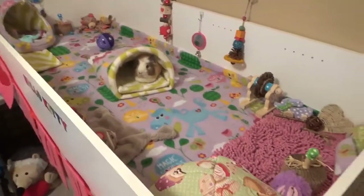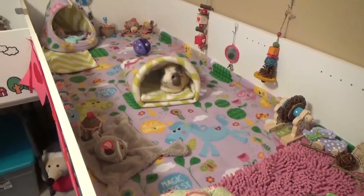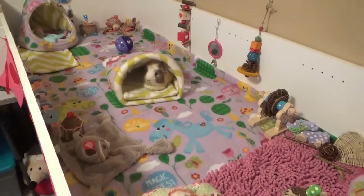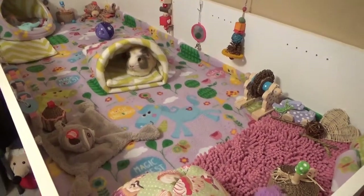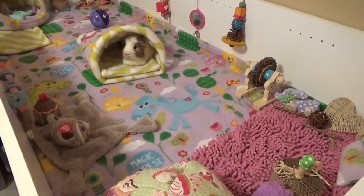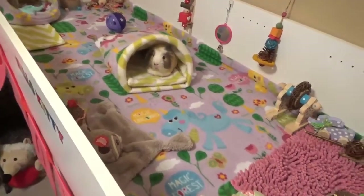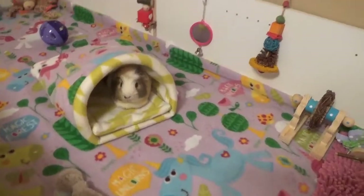Hi everyone, it's Allison's Animals. I just realized I really haven't done any videos lately of the boys in their cage, so I thought I would just do a quick video. The only update is that they're both doing great as usual — no issues, no major problems.